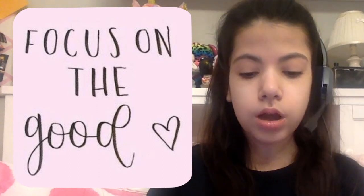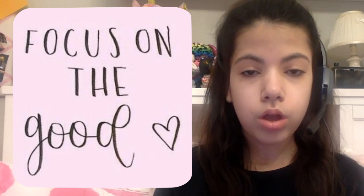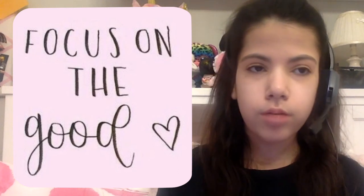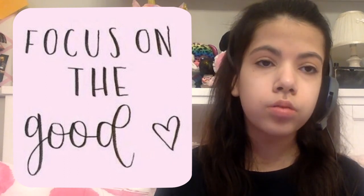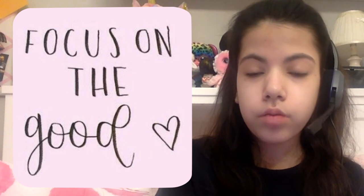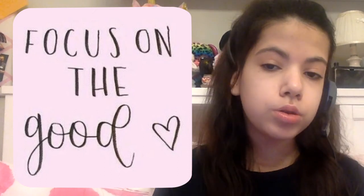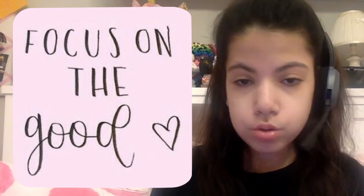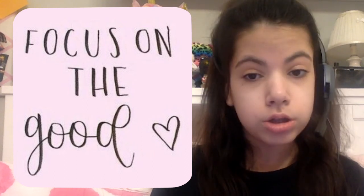Lastly, I wanted to show you my wallpaper — it says 'Focus on the Good.' I wanted to share that because I feel like it's really important to focus on the good, especially right now. Even though it's tough being stuck at home, things will get better eventually. Just keep listening to music, keep reading, keep watching TV — do whatever makes you happy and you'll get through it. We're all in this together.